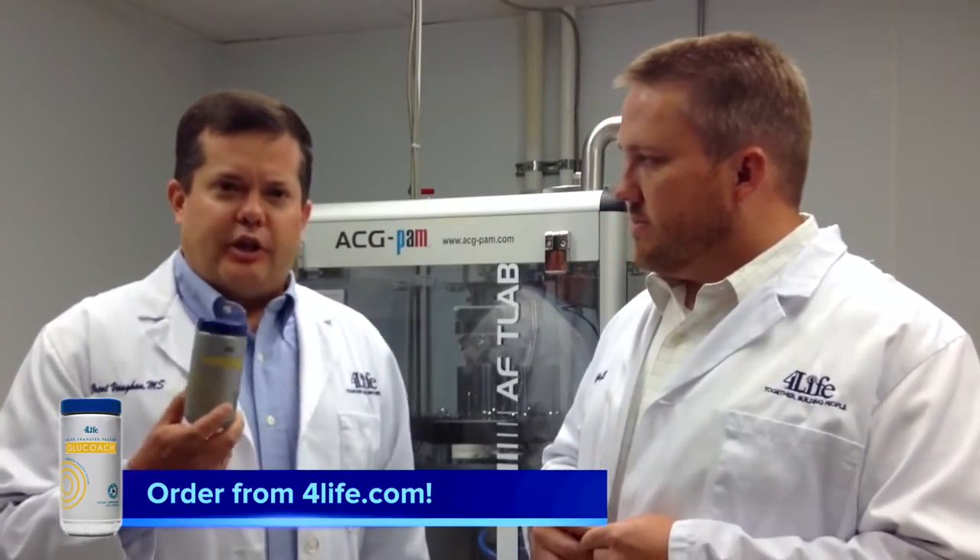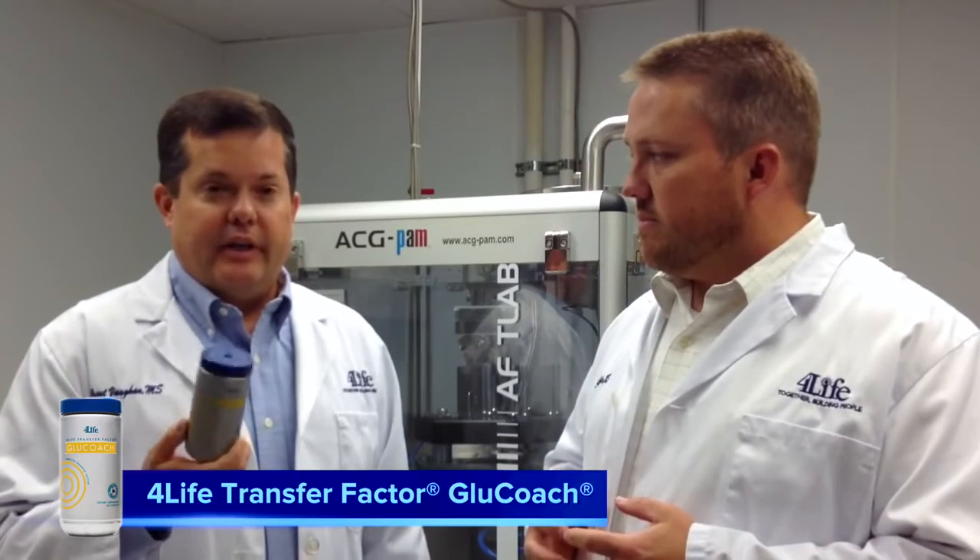Thanks Shane, that's some good information. Remember, as you start any new dietary supplement, you should talk to your doctor first to make sure it's appropriate for you and works with other therapies and treatments you may be receiving. We appreciate your attention this week and we look forward to seeing you next week where we're going to wrap up the whole series and show you how these products work together. Thank you, we'll see you next week.